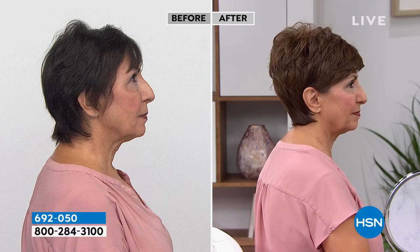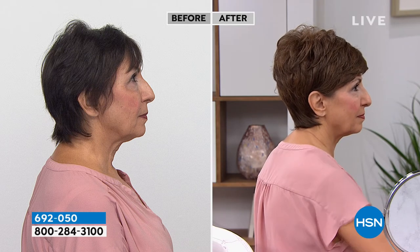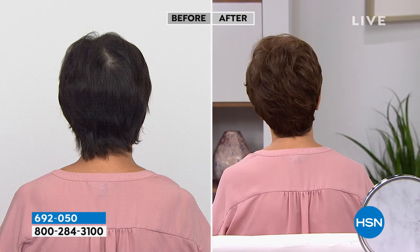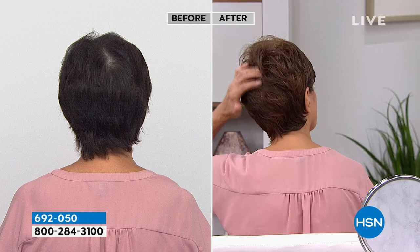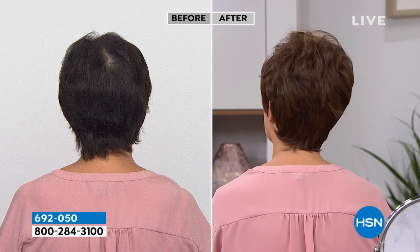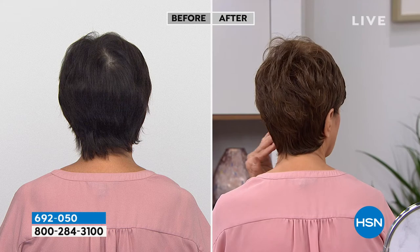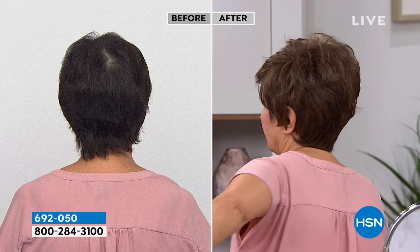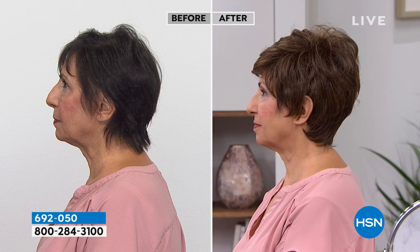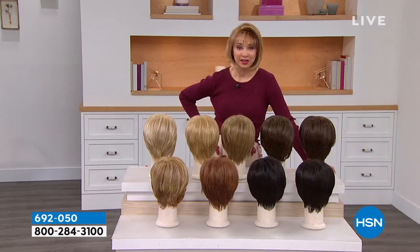Gabor has been around since 1969 — 52 years — started out by making Eva Gabor the fashion diva that she was. When you look at the back, that split in the 'before' is every woman's nightmare: seeing her scalp, thinking she's going bald, but it's really the growth pattern. With Gabor, you'll never, ever have that — wind, rain, snow, sun, wash — doesn't matter. You're having a good hair day every day for less than the cost of a couple blowouts at the salon.